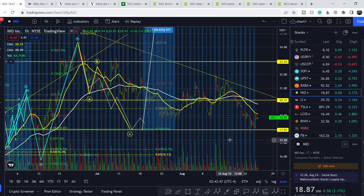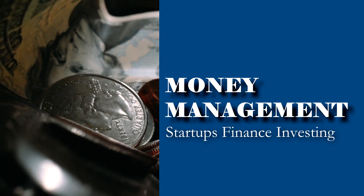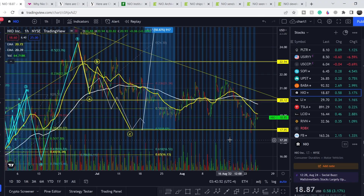What's up everybody, welcome to the Money Management channel. My name is Andrey and today I'm going to be doing an update on NIO stock. On today's video, first of all I will show you where we are on the price chart and how we got there.